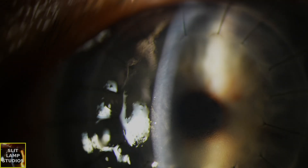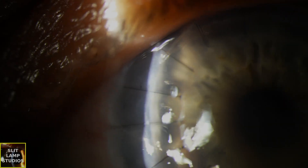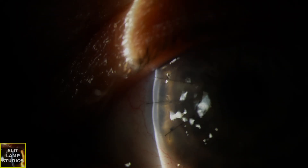Lower risk cases might be patients with keratoconus who've had a clear recipient bed, or patients with Fuchs endothelial dystrophy without neovascularization or no history of previous graft rejection.